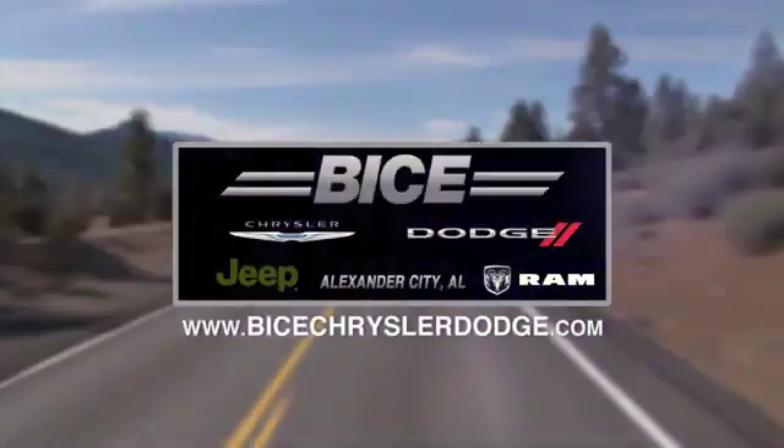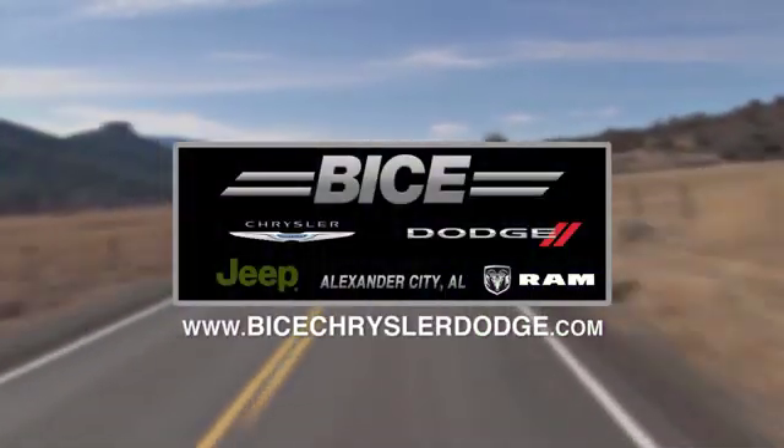Bice Chrysler Dodge Jeep Ram — please do not hesitate to contact us with any questions you may have. We look forward to doing business with you.